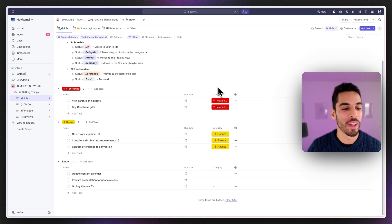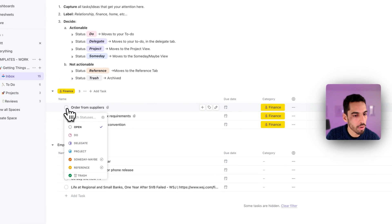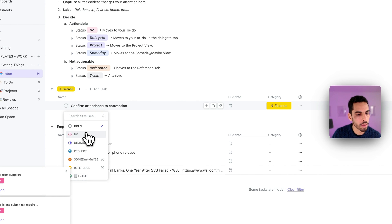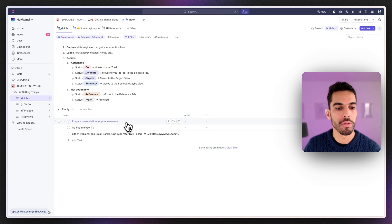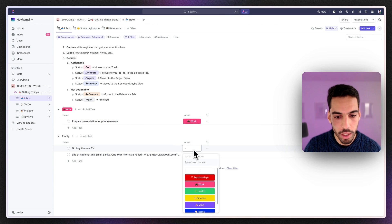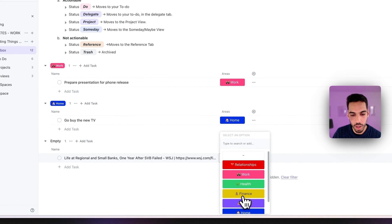Back on ClickUp on the computer — the tasks we put on our phone are appearing here alongside others we've added to the inbox: visit parents, buy Christmas gifts. We're going to sort them out one by one, as if it's the end of the week. 'Visit parents on holidays' is a to-do. 'Buy Christmas gifts' is also a task. 'Order from suppliers' and 'compile and submit task requirements' go to to-do. 'Update the content calendar' I'll move to the Someday Maybe list. 'Prepare presentation for phone release' goes into the work life area. 'Go buy the new TV' goes into the home life area. An article about finance goes into finance.